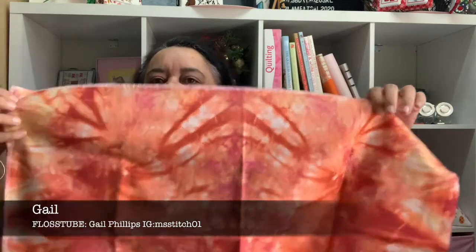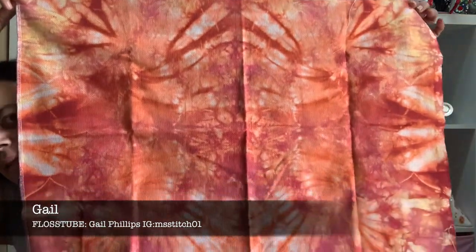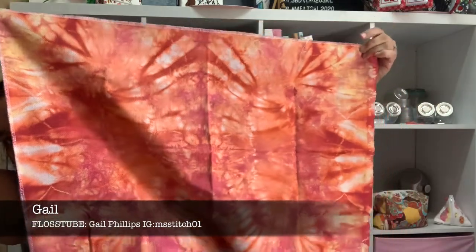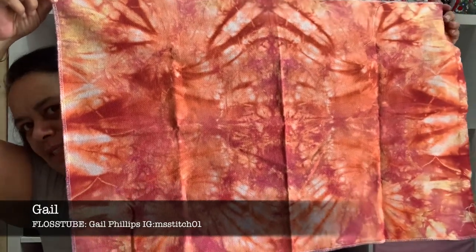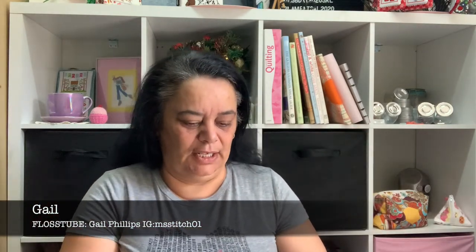Also from Gail, look at this gorgeous piece of fabric — it's hand-dyed by Crafted by Juliet on Etsy. It's all orange and delicious goodness. I've already picked out the chart I'm going to stitch on it, which I'll tell you about after. That's from the lovely Gail.